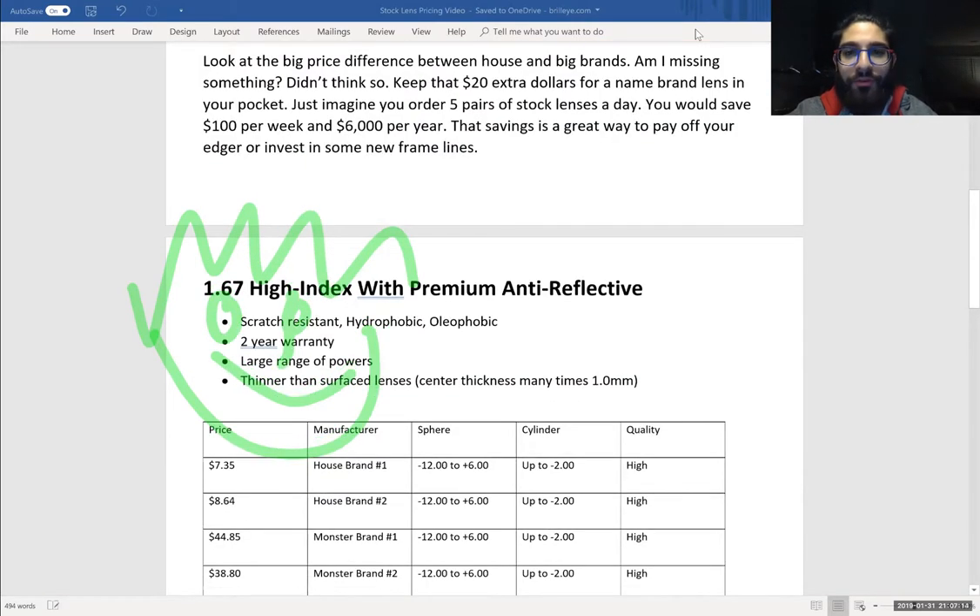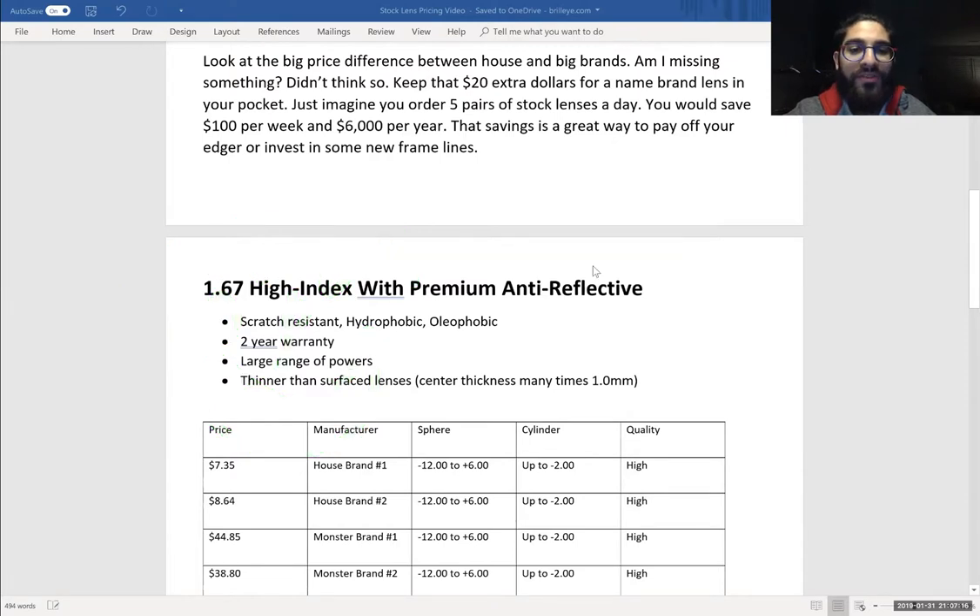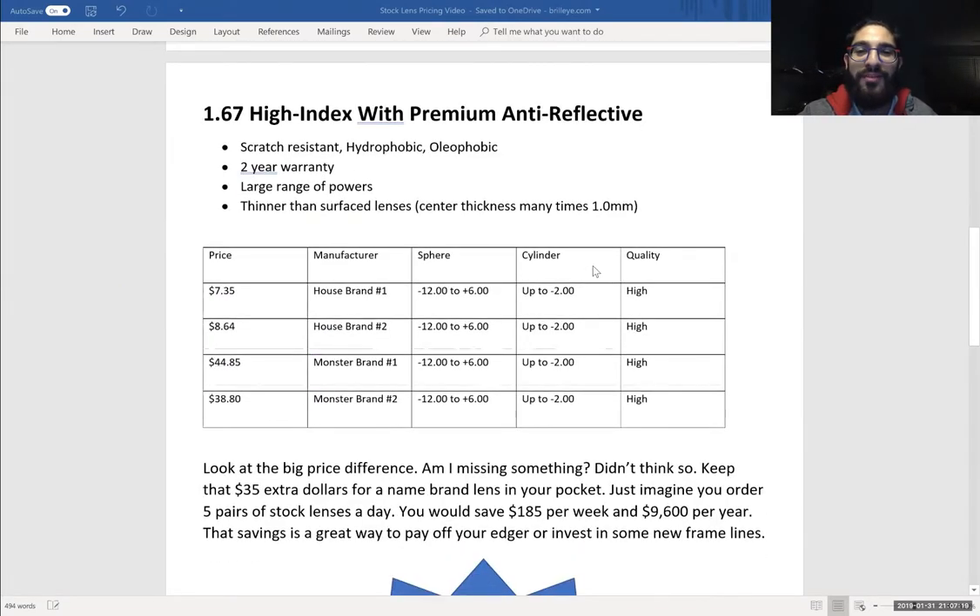The next thing we're going to move on to is 1.67 index with premium antireflective. Many of you probably use it for getting those lenses really thin for high myopes and high hyperopes — good for you doing your jobs. High index has all the same properties: scratch resistant, hydrophobic, all that good stuff, same warranties. Everything's the same as CR39 except the price. The price raises for a very good reason because it is a more expensive lens material to produce, and because lens manufacturers can charge that.